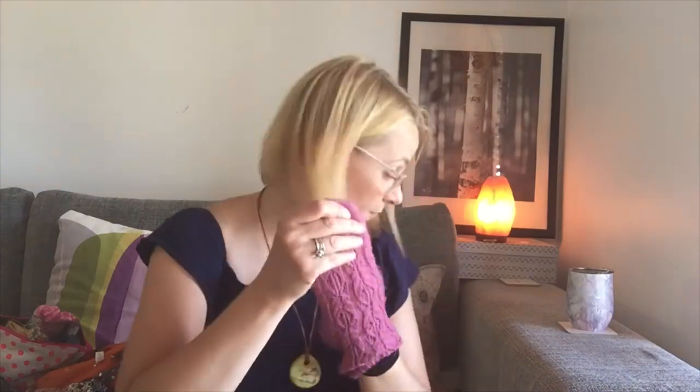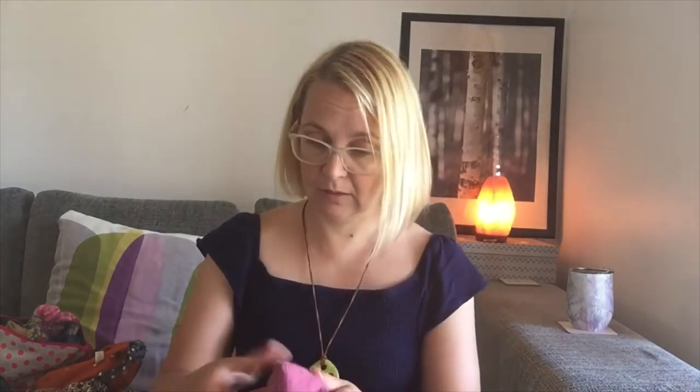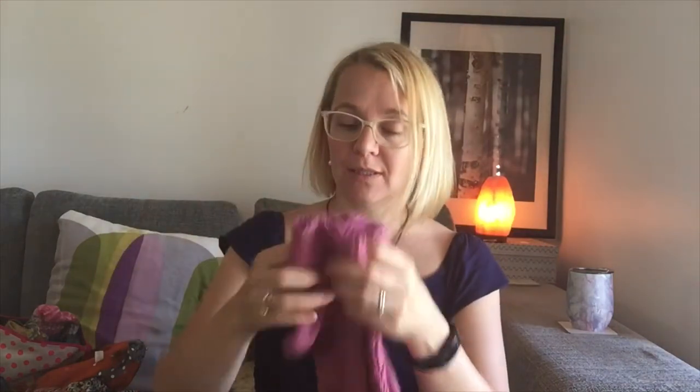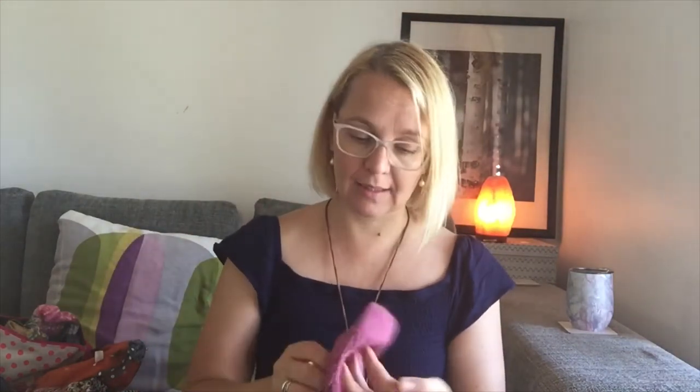Let me show you how they look — they've been worn lots and as you can see there's quite a bit of pilling. I haven't serviced these at all. I need to try and get rid of those pills and then wash them before winter comes again. I loved wearing these socks, they are really really nice.